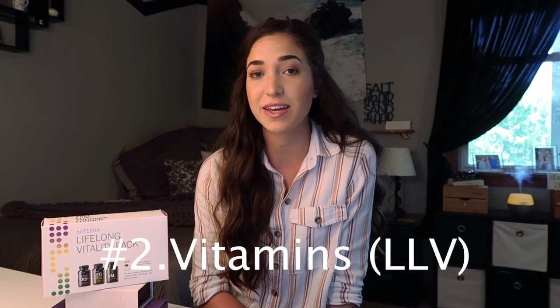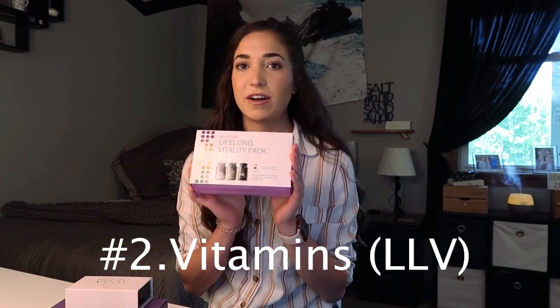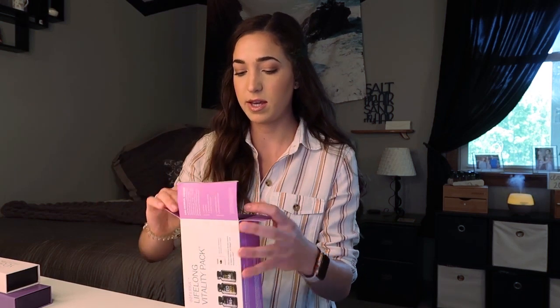What you want to do at college is make sure you're taking vitamins. doTERRA sells a Lifelong Vitality selection of vitamins, which is three different vitamins — these are like your foundation. The first one I'm pulling out is the MicroPlex VMZ Food Nutrient Complex, which gives you your vitamins and minerals. In the American diet, we don't get enough nutrients from the soil that our foods are processed in, so you have to supplement even if you think you eat plenty of fruits and vegetables.